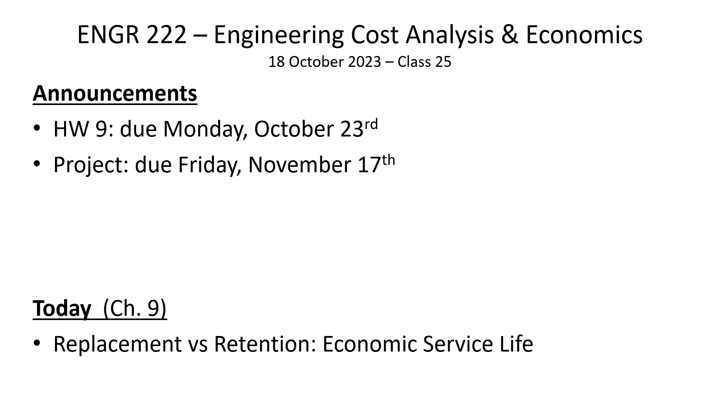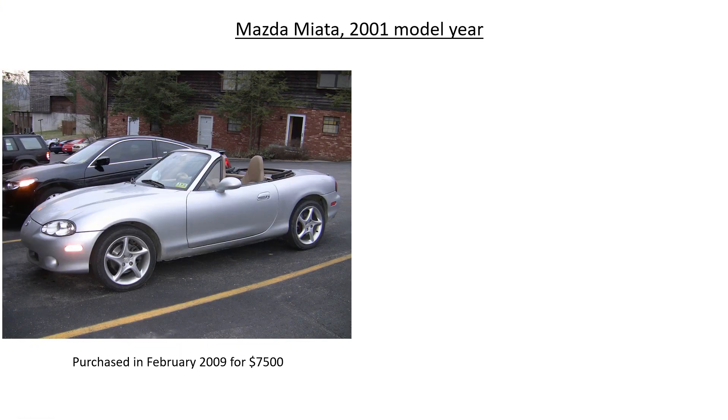Today we're going to continue some supplementary analysis methods. We're going to look at a different way to determine how long to own equipment before it's replaced. Before we start talking about economic service life, does anybody have any questions related to the announcements?